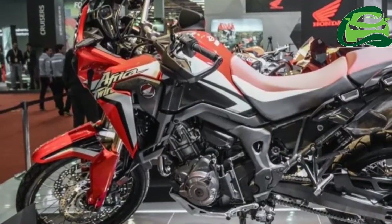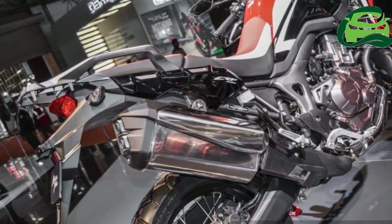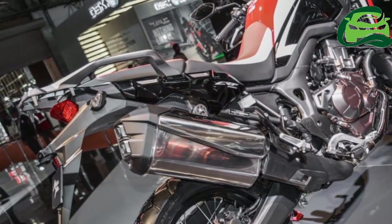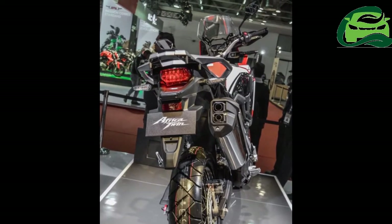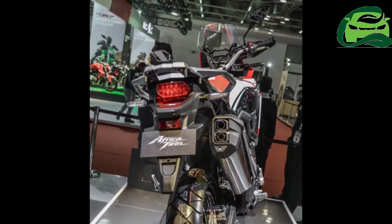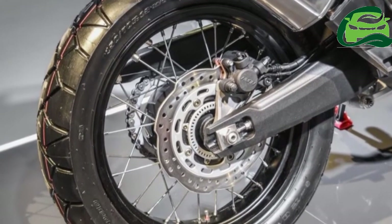Engine displacement details are sketchy at the moment. The Honda Dominator, sold till the early 2000s, had an engine displacement ranging from 125cc to 650cc, but the born-again Dominator might not be a big displacement machine.